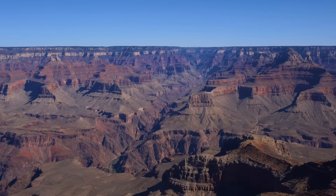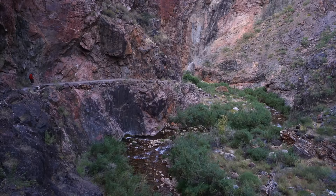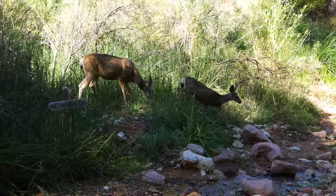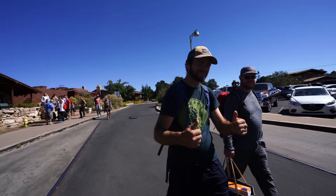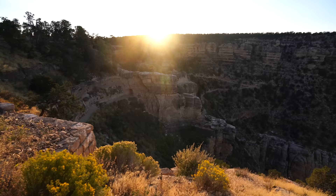Hiking from the North Rim to the South Rim of the Grand Canyon is a bucket list item for most hikers. Being able to see the canyon up close and appreciate its beauty on this 23.5-mile hike is a truly amazing experience. It should be noted that the National Park Service does not recommend doing this hike in one day. We trained for the better part of four months and set out to conquer the Grand Canyon on a one-day hike in early October. Here's what the adventure looked like.